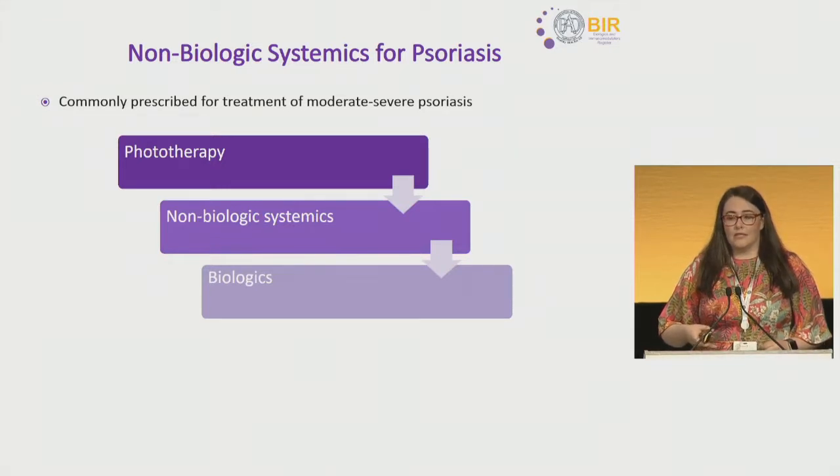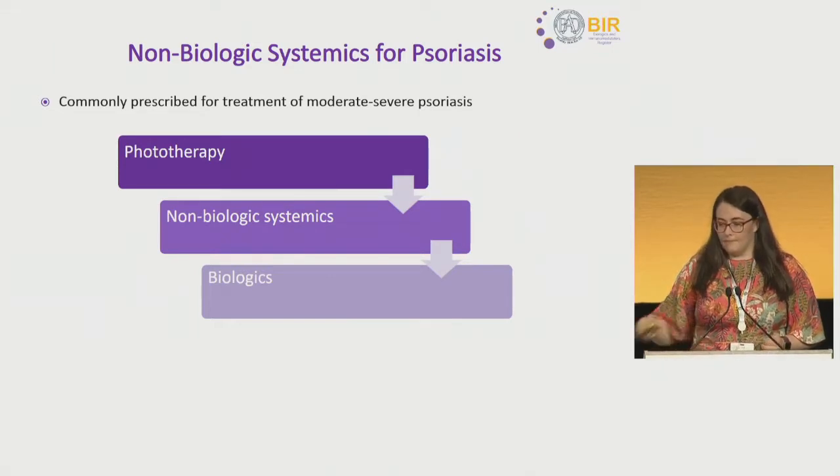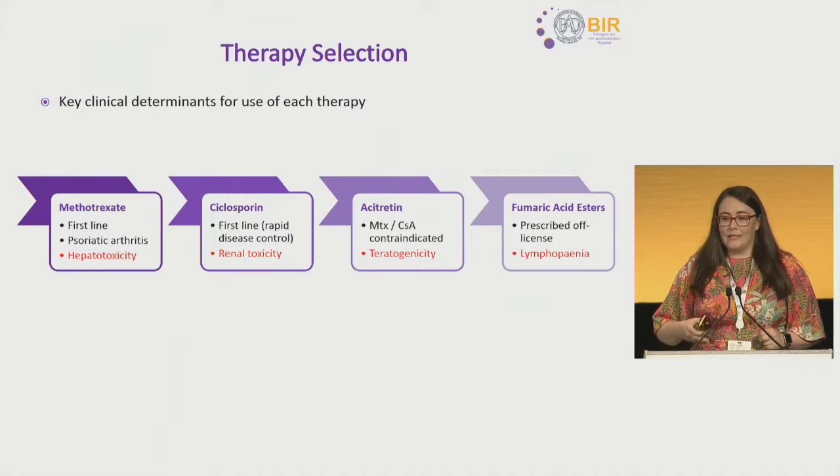Oral immunomodulators are commonly prescribed in the treatment of moderate to severe psoriasis. They typically fit within the treatment pathway after patients have failed or are contraindicated to narrowband UVB, and prior to the prescription of biologic therapies in patients with more severe disease. The most commonly used of those therapies are methotrexate, cyclosporine, acitretin, and fumaric acid esters. Although this looks like a linear pathway, it is not typically so in clinical practice.